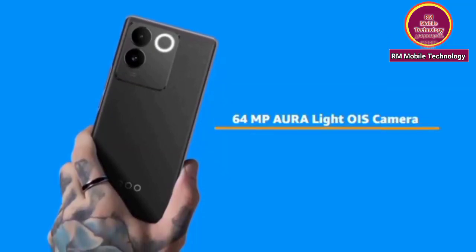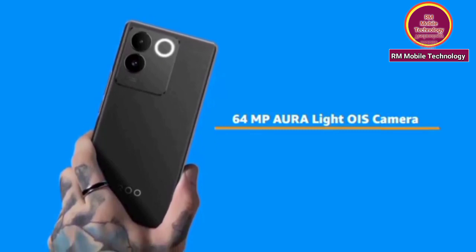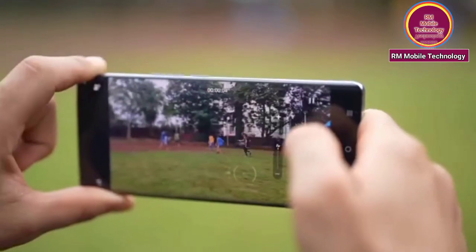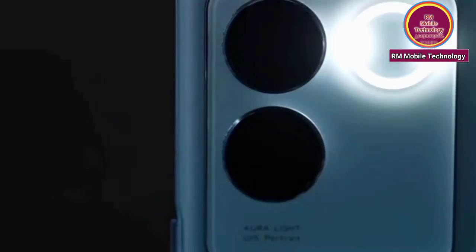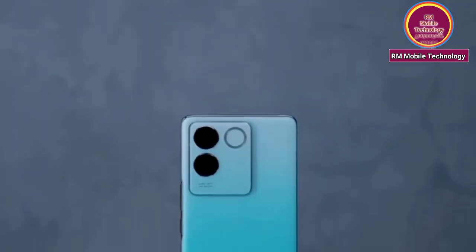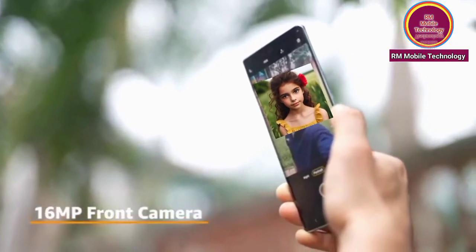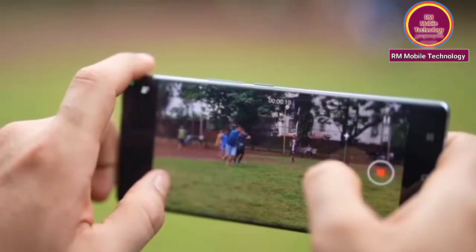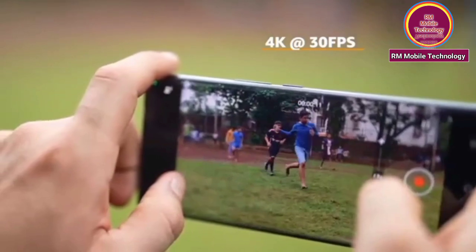64MP Auralight OIS camera. 16MP front camera. 4K Aura 30fps video recording.